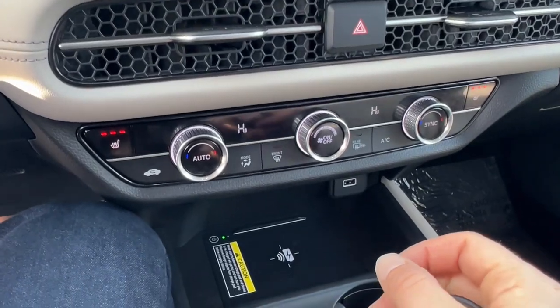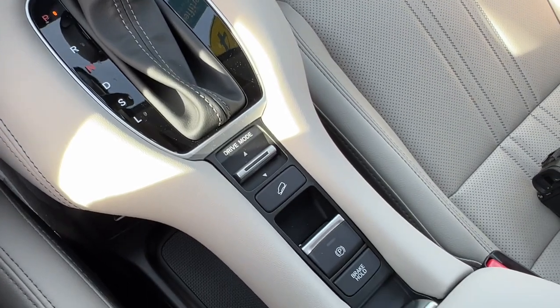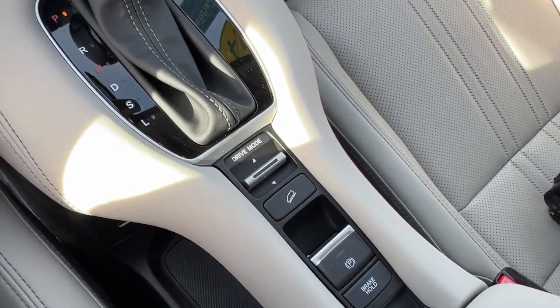It does have heated front seats. You've got the wireless charging pad for your phone, and a USB port for wired charging if you want. It also has brake hold and hill descent control.